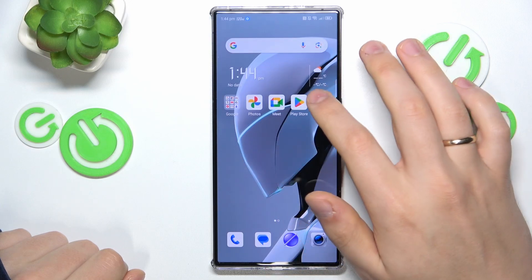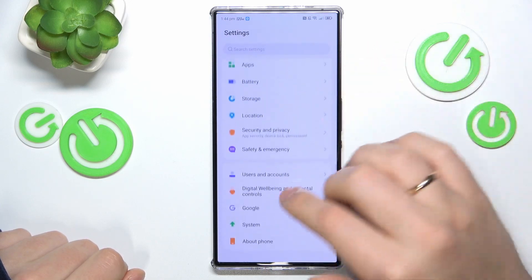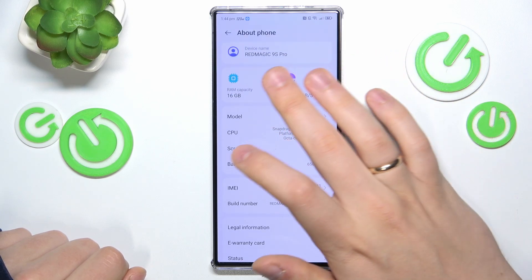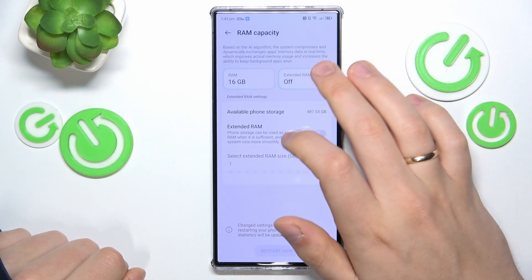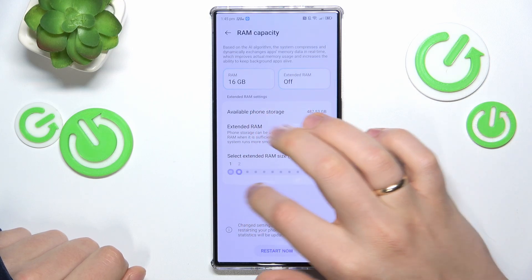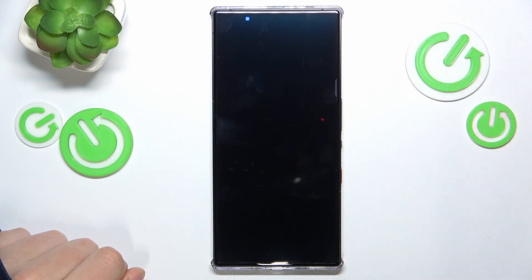You can also increase the amount of random access memory available to you by entering Settings, then going into the About Phone section, and tapping your RAM capacity. Switch on the Extended RAM option, select how many additional gigabytes of RAM you would like, and then restart your phone for those changes to take effect.